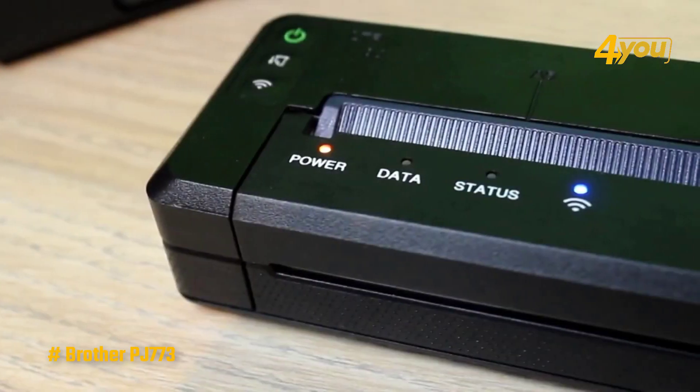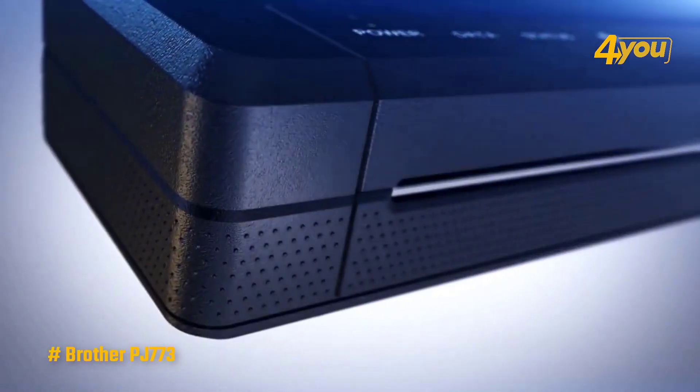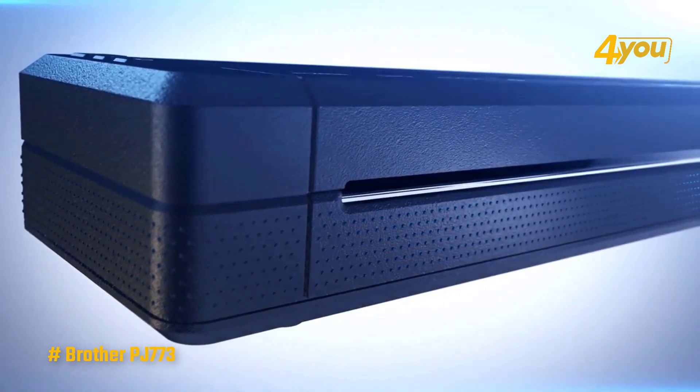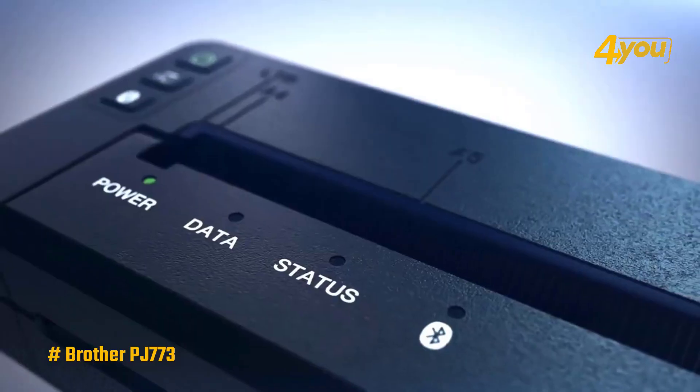Overall, this small thermal printer is expensive; however, the PJ-773 is a good option if you need to print important documents on the go without running out of ink.